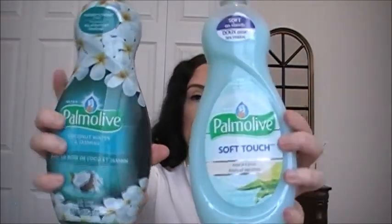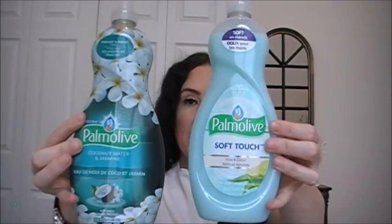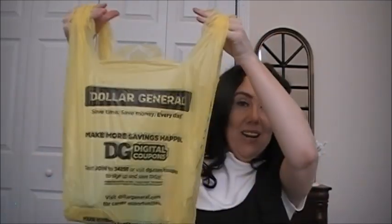I also picked up two Palmolive dish liquids to try: one in coconut water and jasmine, and one in aloe and citrus soft touch. From Dollar General, I saw my friend Nessa Kay pick up the Great Scents charcoal odor neutralizing beads — she said it smells really good. I've never tried this before, so I want to give it a try, and if I like it I'll pick up more in different scents.